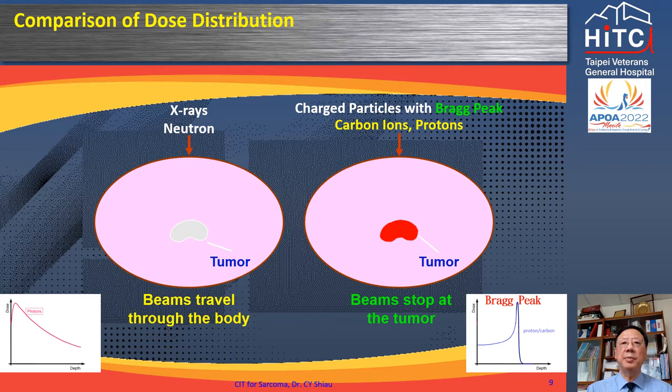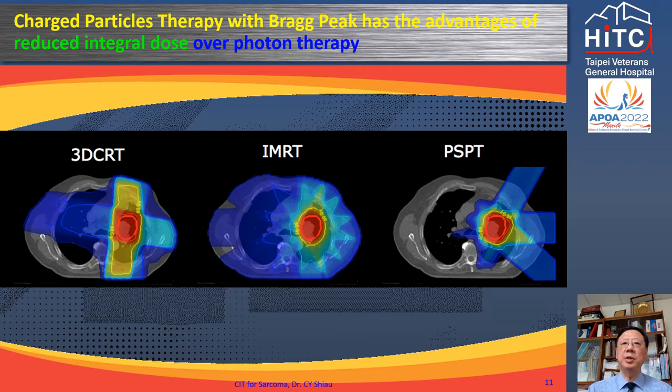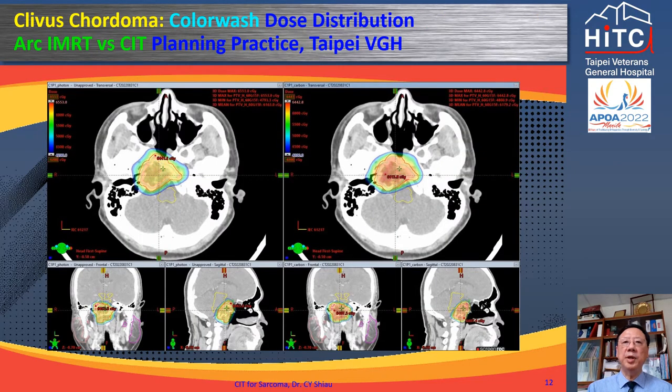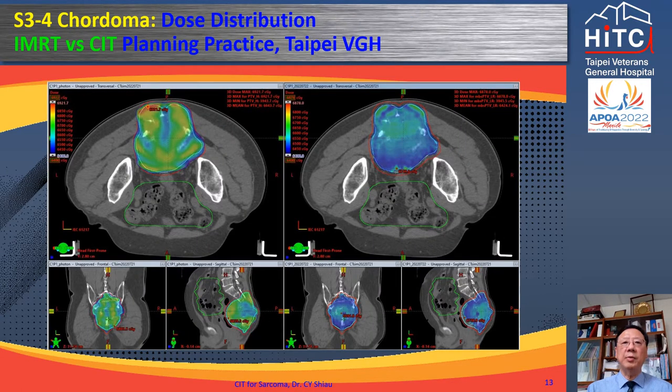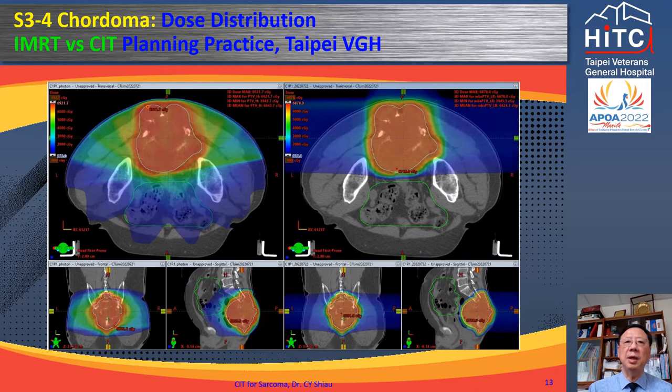Proton or neutron radiation therapy has high entry dose and low but considerable exit dose. Charged particle therapy with Bragg peak phenomena, on the other hand, has low entry dose and almost zero exit dose. Protons or carbon ion therapy deliver zero dose to the lung and heart in cases of paraspinal sarcoma, and the integral radiation dose to surrounding normal tissues is much decreased with particle therapy for lung cancer.